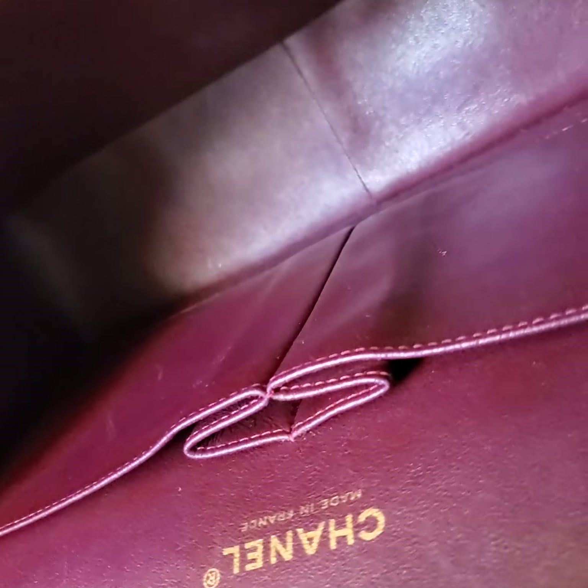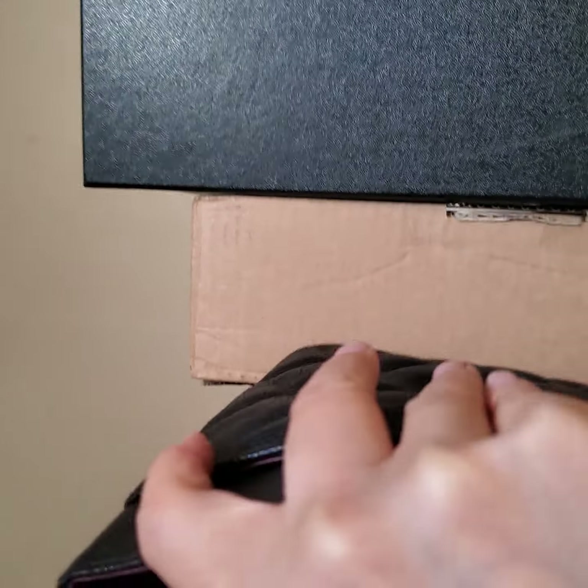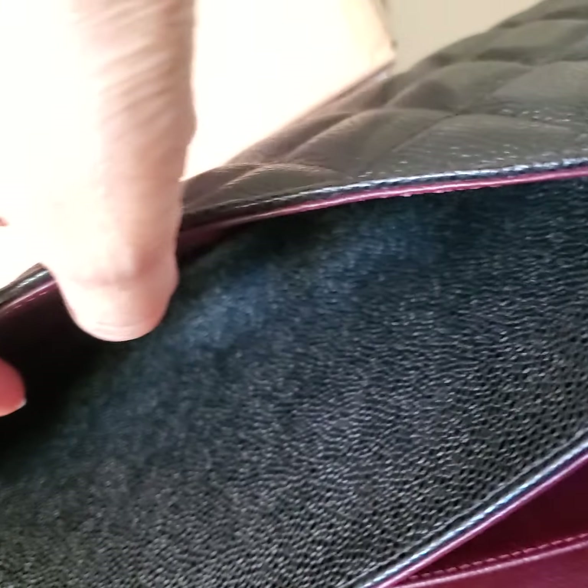Now we're going to look at the interior. The interior does have scratches as you can see, but I don't want to bend it too much because we could damage the bag.